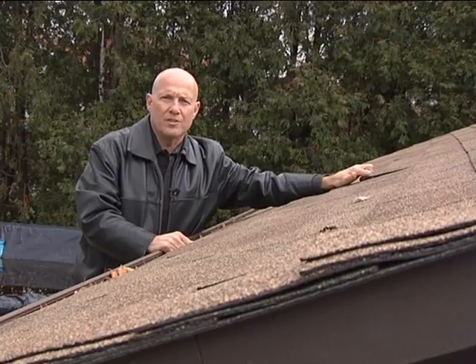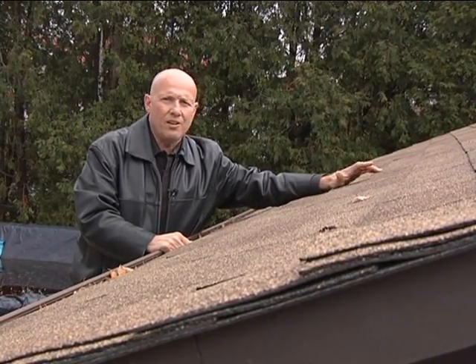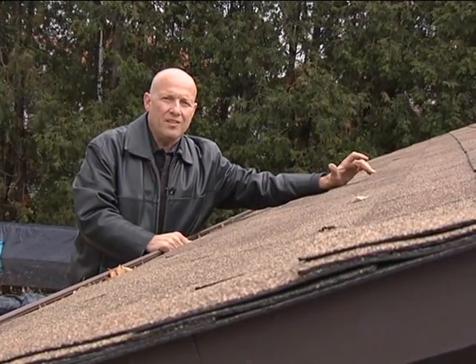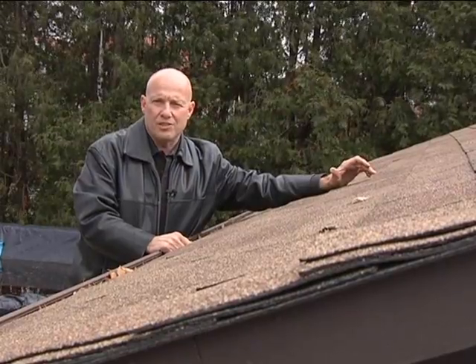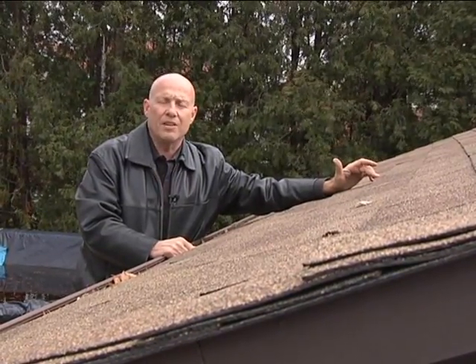Lots of people pay roofers a lot of money — thousands of dollars. They come, they use nail guns, they rush through the job, nails aren't fully sunk. Eventually, quite often, the nail heads create penetration points in the shingles and obviously might lead to premature failure of the shingles and roof leakage.